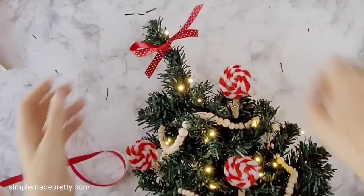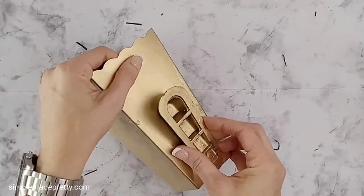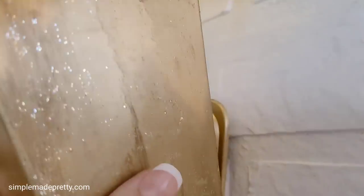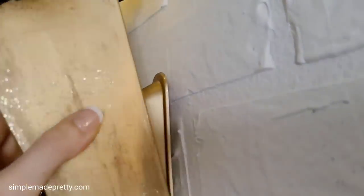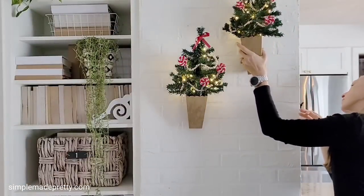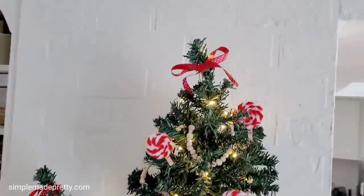During my trial run to hang the buckets I realized I needed to use E6000 for the best hold, so I let it dry overnight before displaying them on the wall. These turned out better than I expected and are a great option if you lack table space or want to hang small trees on the wall.